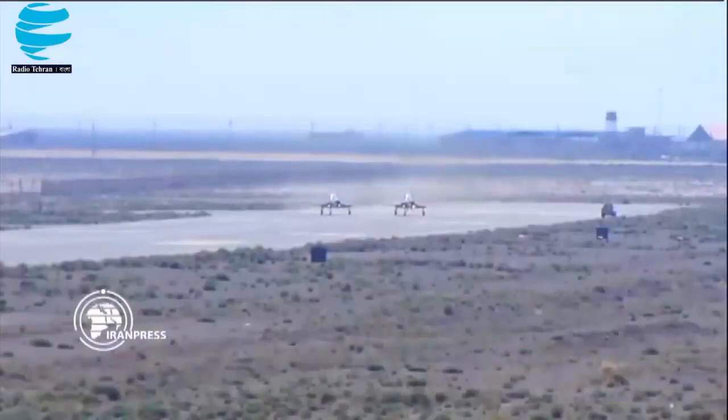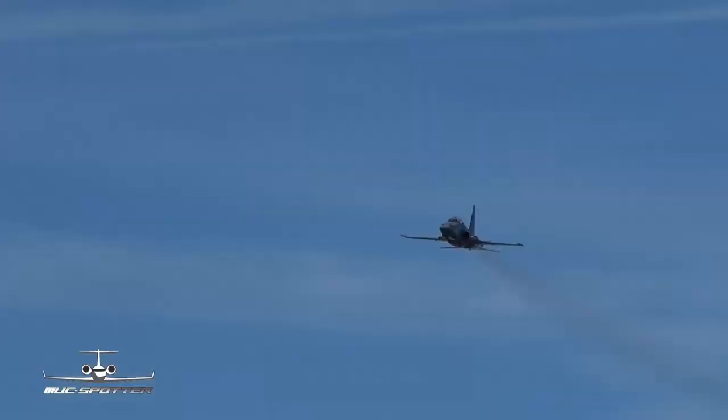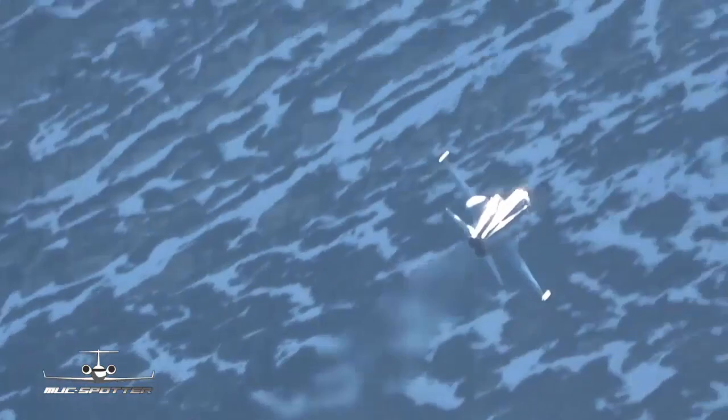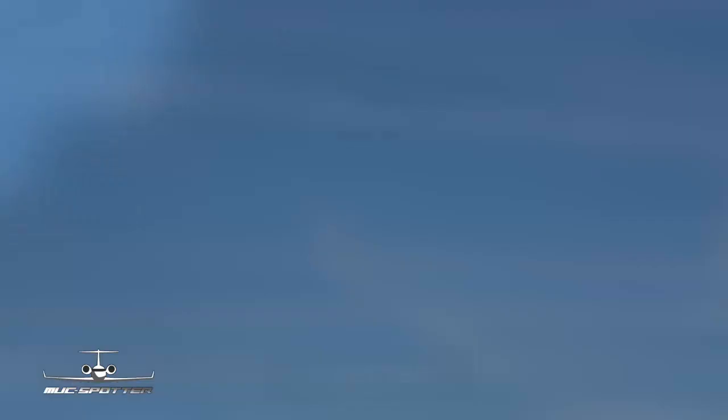The testbed used may date all the way back to Iran's first attempt to reverse engineer the F-5 in the 1990s — the Azarakhsh. This was because the real Kowsar 88 wasn't ready yet. Iran had announced back in 2013 it was developing a Kowsar 88 trainer which could also serve in the light attack role. In 2017, footage of a prototype undergoing taxi trials was unveiled.